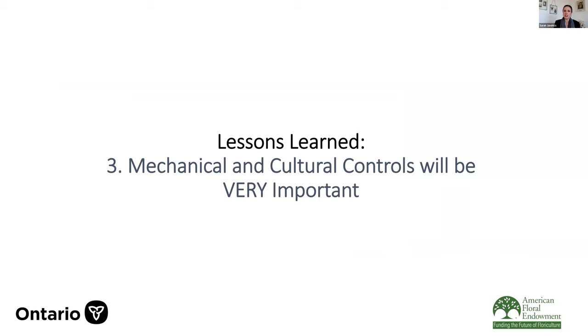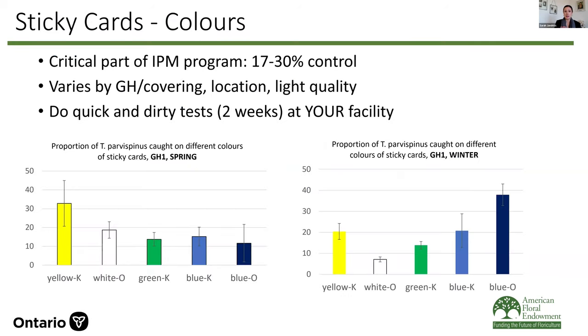Our third lesson learned is that mechanical and cultural controls are very important for this pest. We know these are part of the IPM toolbox, but we don't tend to talk about them a lot — we talk about biological control and chemical control and forget how useful these can be. With Thrips parvispinus, it's really all hands on deck, all tools in the toolbox.